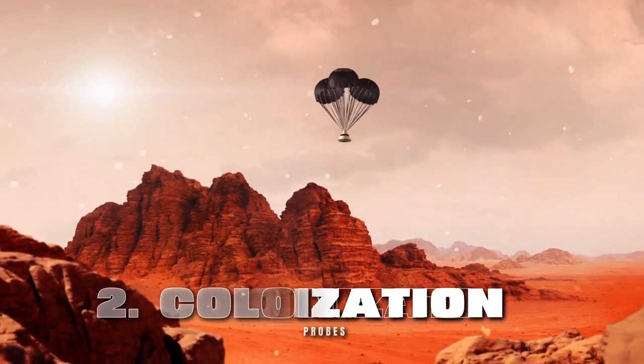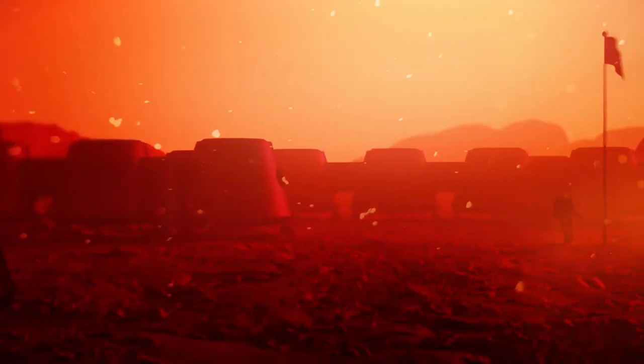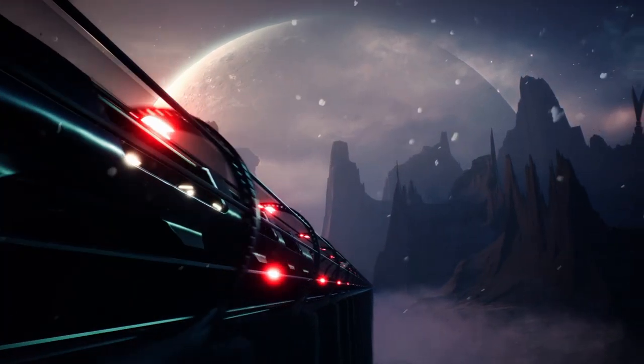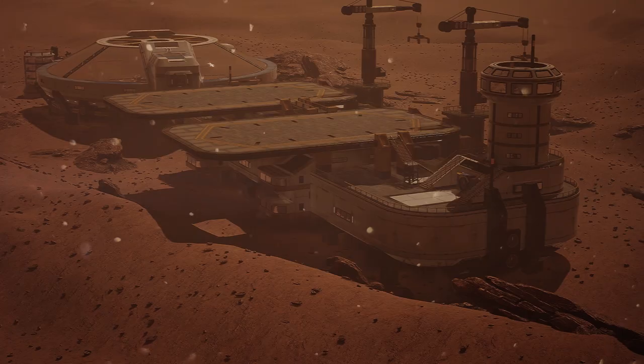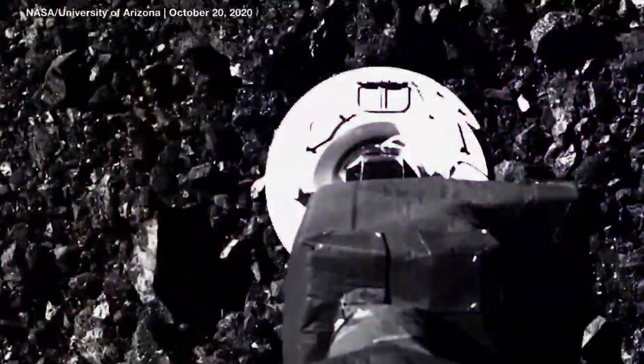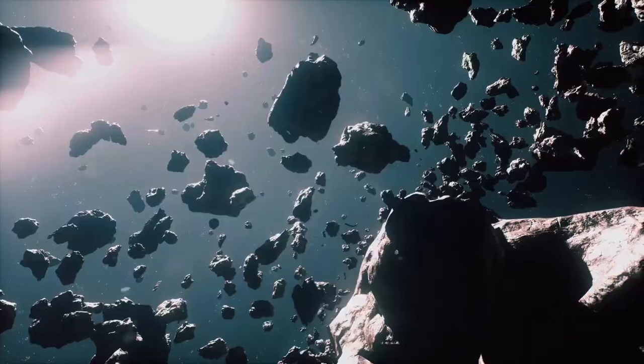Type 2 — Colonization Probes: These probes would be designed to colonize other planets and moons. They would be equipped with the tools and materials necessary to build habitats and support life. They would also be able to mine asteroids and comets for resources.